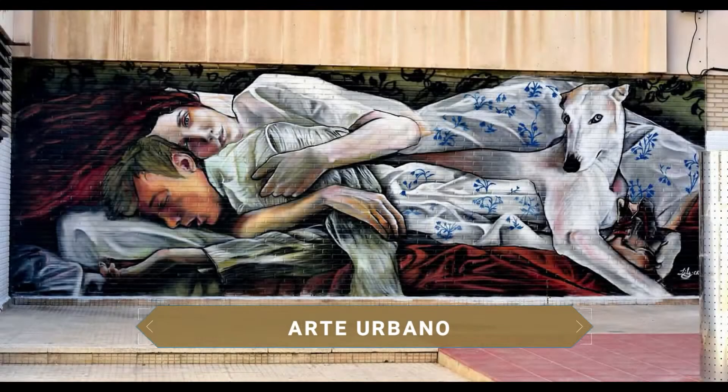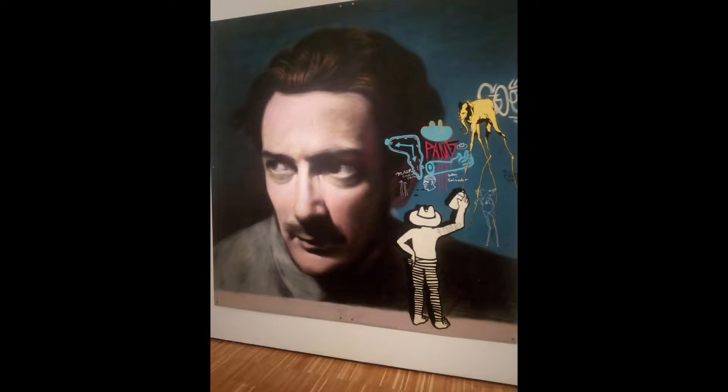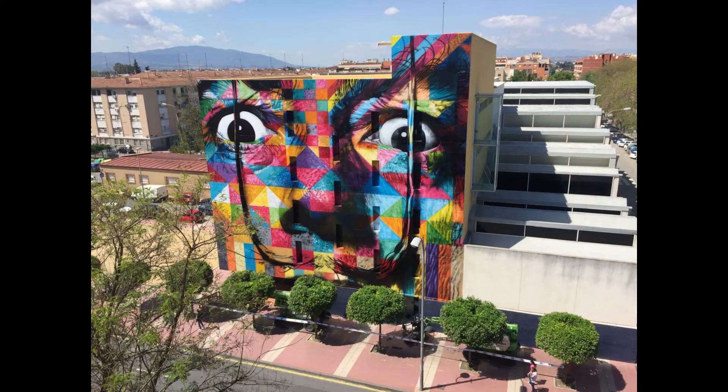During your stroll through the city, you will likely be surprised by the urban art that has found a good canvas in Murcia, including a prominent portrait of Salvador Dalí. This art form is gaining such importance in the city that a municipal graffiti office has already been established.